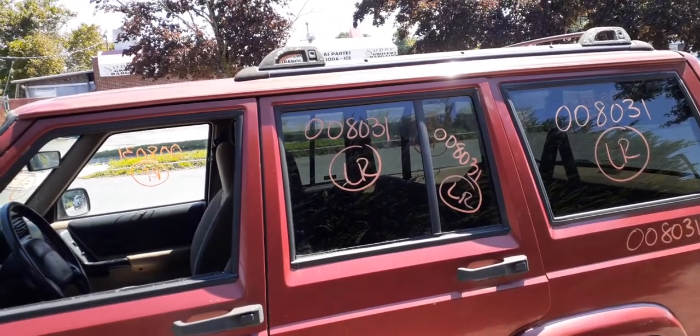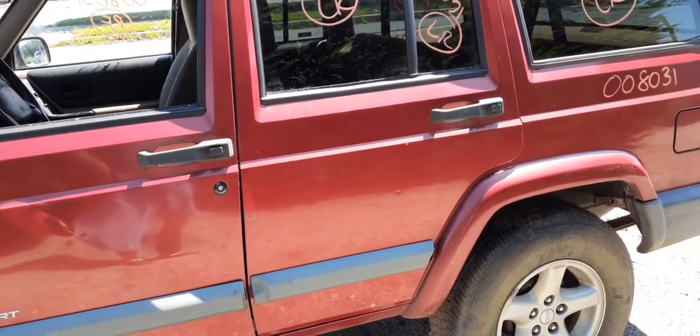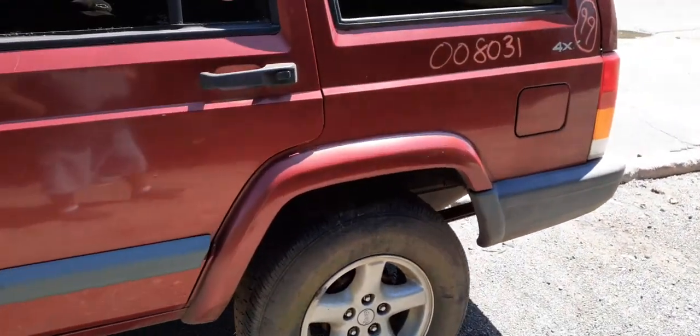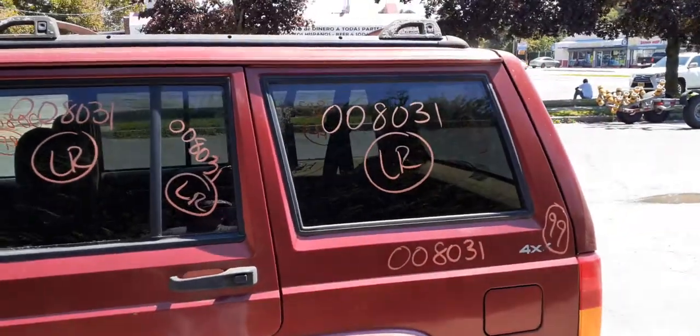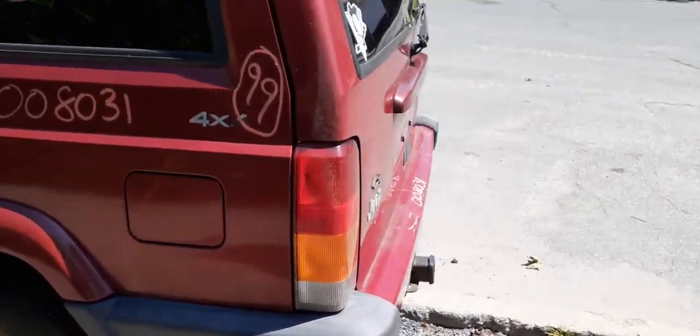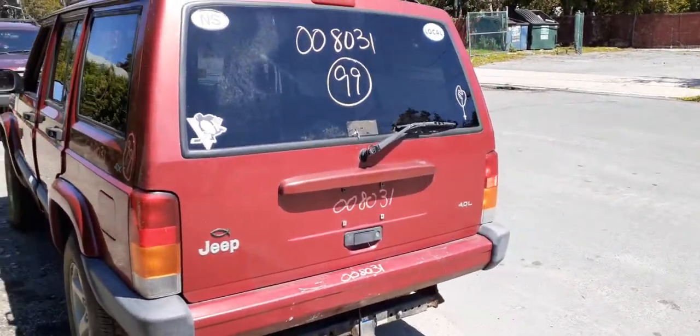You do have both privacy-tinted door glass, inside and outside door handles, and window regulator. You have the left rear flare and left rear quarter glass — privacy tint. Left rear tail lights are in good shape. You have a hatch with heat, wiper, and privacy tint.